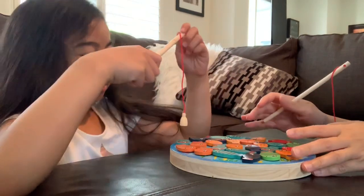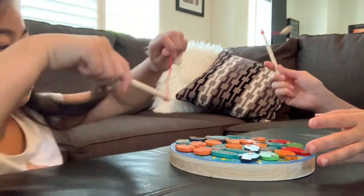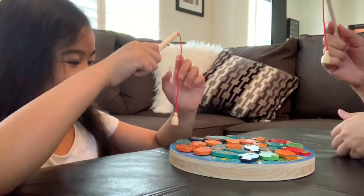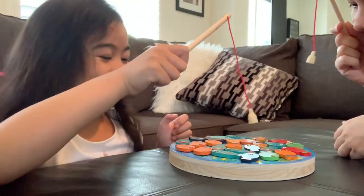This is the final round. Whoever wins is the winner — the grand champion! Okay! One hand only! Ready? Set! Go!